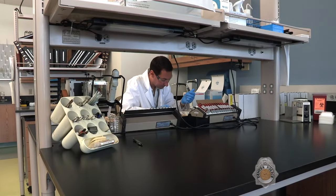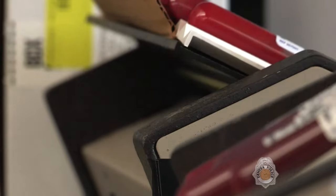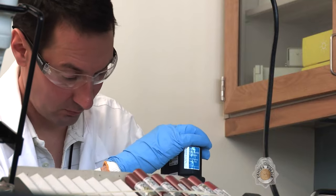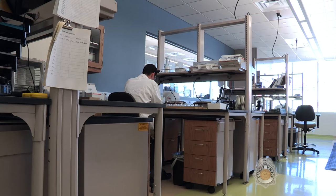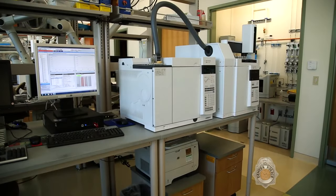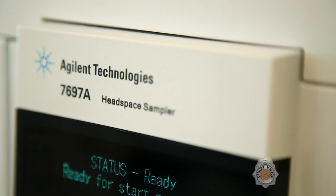Here, vials of blood are being prepared for headspace analysis used in suspected DUI cases. Alcohol in the blood samples is analyzed by heating the blood to force the volatile alcohol into the air at the top of the vial. To start the process, samples are placed into a heated headspace auto sampler.